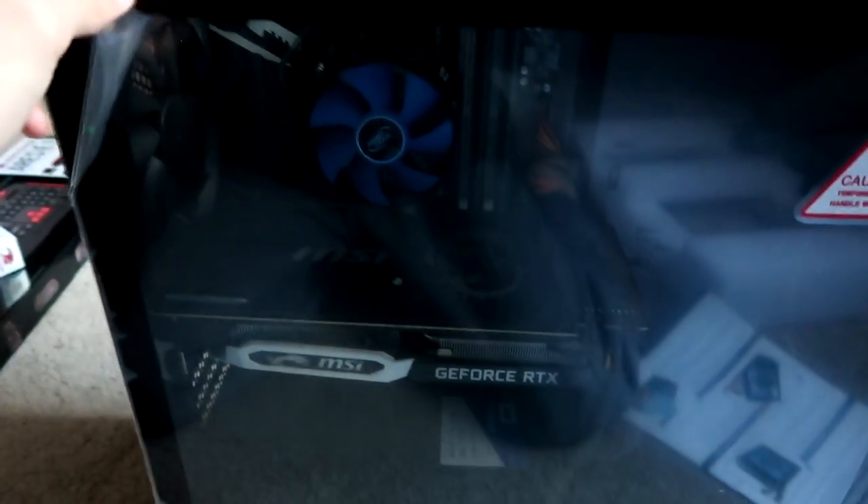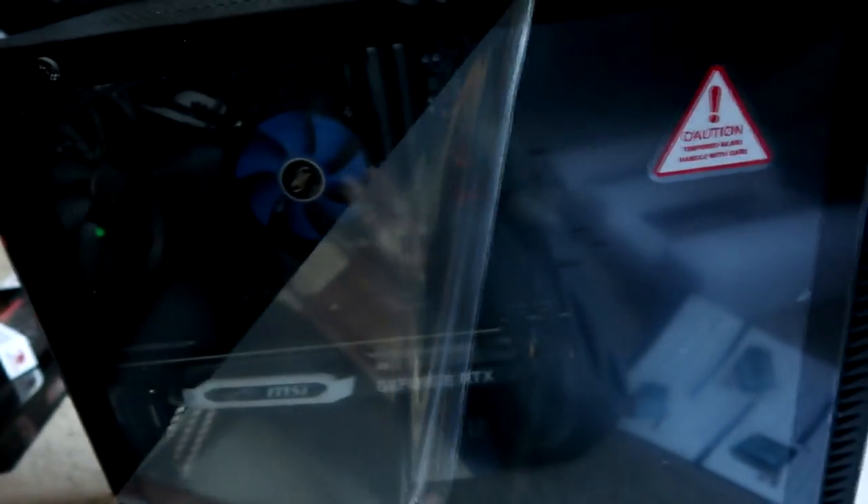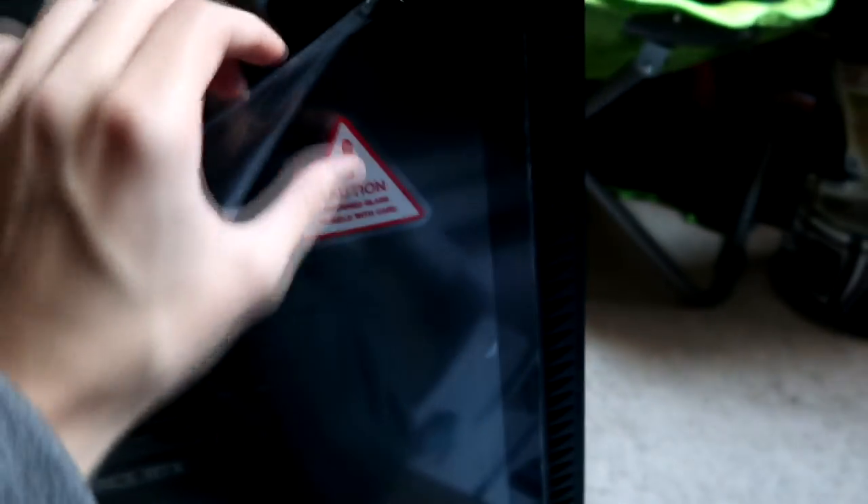Here is the fun part guys, are you ready? Oh wait, it got stuck — oh my god, it got stuck again. Now look at this badass computer guys! I am literally so excited right now, I am shaking — that's how excited I am. I hope you guys think it's pretty cool.